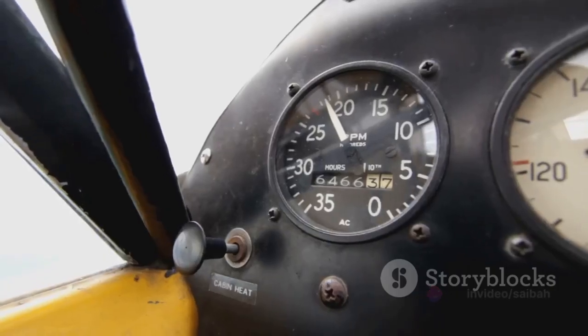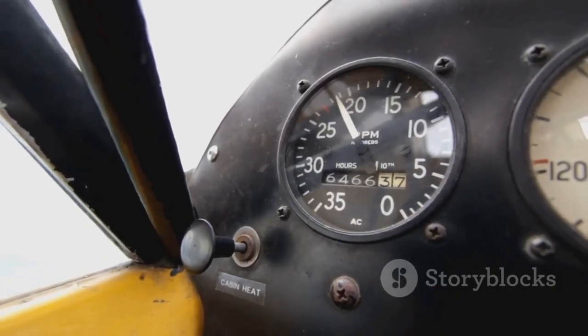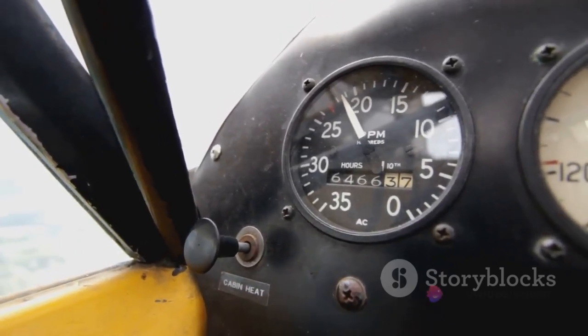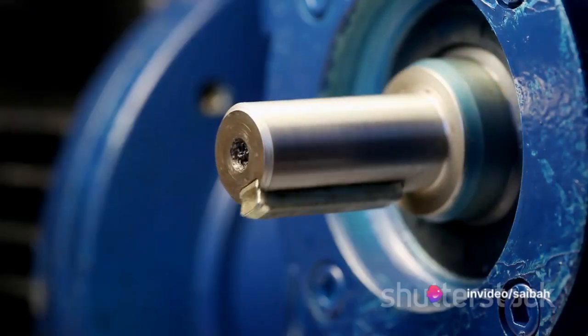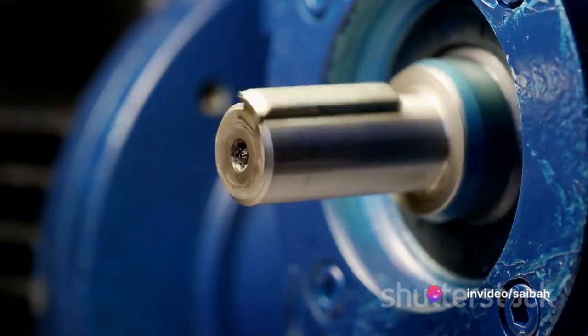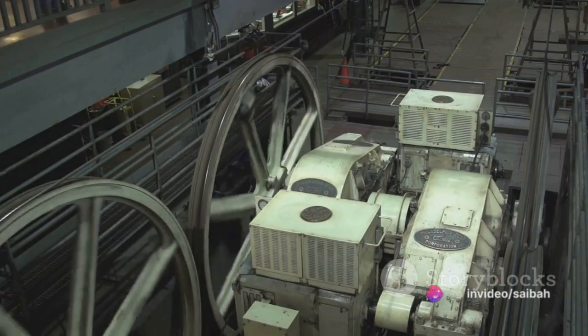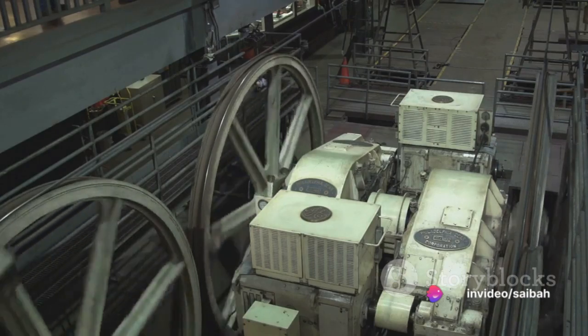Now, in terms of speed, AC motors generally operate within a range of 150 to 1350 RPM. However, one thing to note is that their torque at low speeds is relatively low. They also tend to be less efficient than BLDC motors, with efficiencies ranging from 30 to 40%. AC motors have been around for a long time and are widely used in many applications.